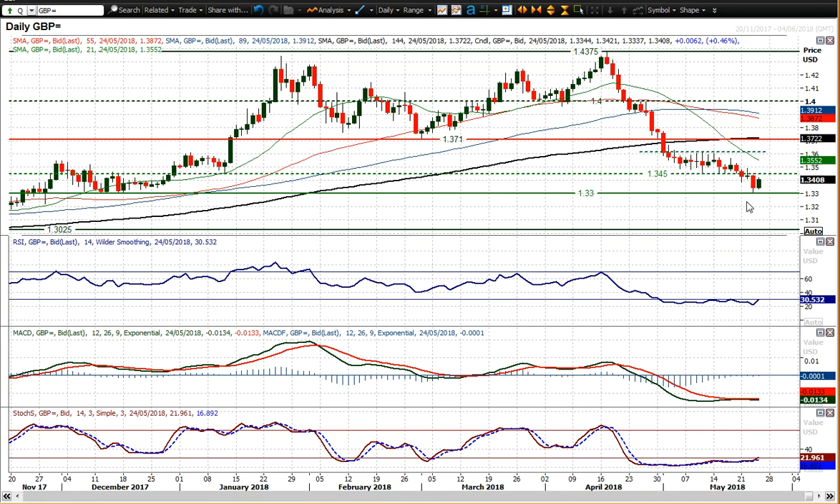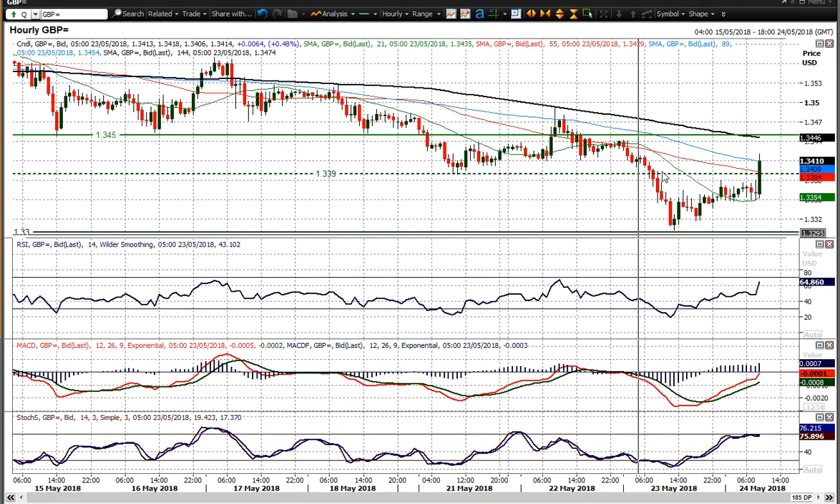Now the question is: can it be sustained? Because normally, in these little rallies that we get on Cable in the last few weeks, they get sold into — so this is important. Today, can it hold on to a recovery candle? Can it then subsequently put in a second positive candle tomorrow? Because at the moment, this move is effectively just unwinding the selling pressure.